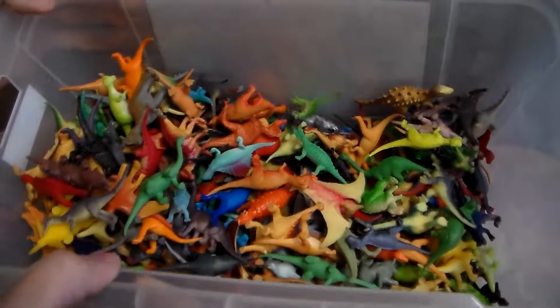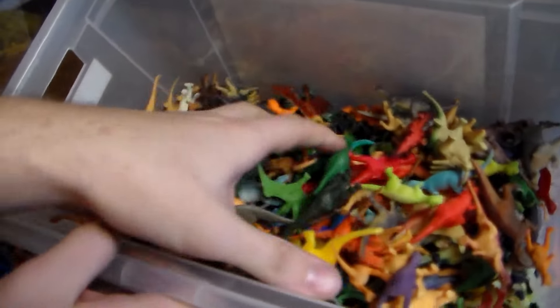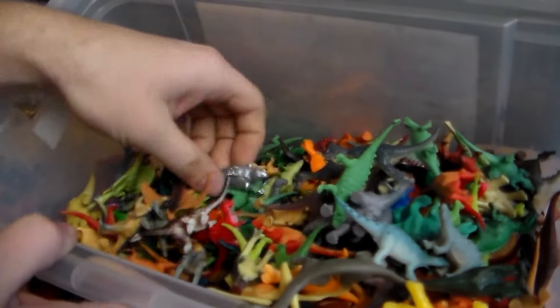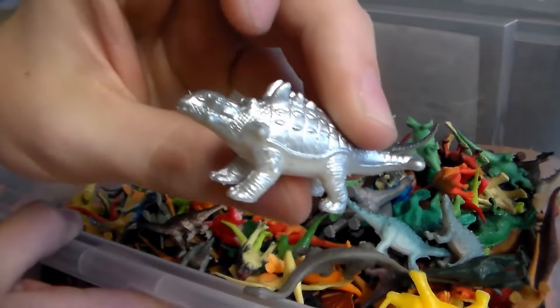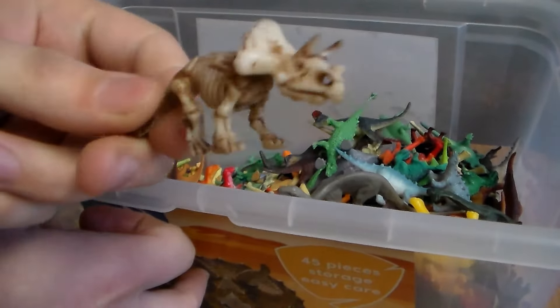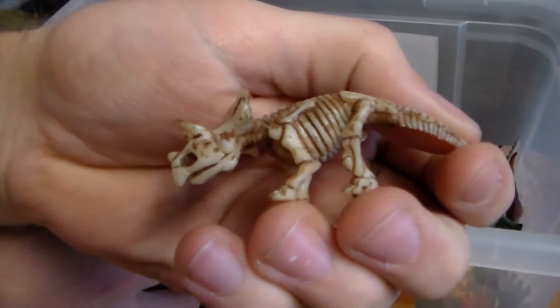Well, guys, if you want me to review this whole tub of dinosaurs, smack that like button and I'll make like a 35 to 45 minute video on all these awesome dinosaurs, a little more in-depth. I even have a skeleton of a Triceratops — that is awesome.